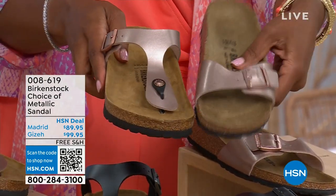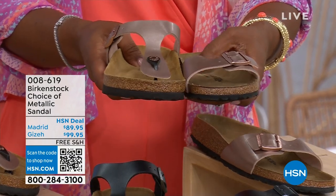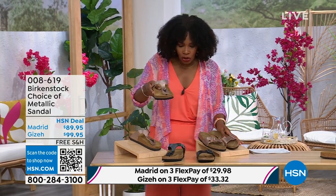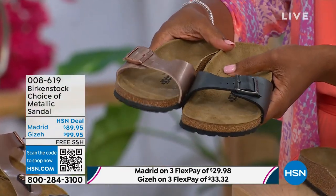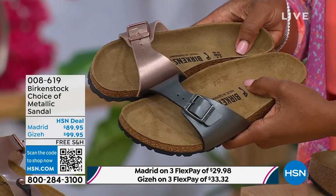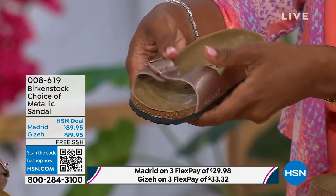Giza goes between the toe and Madrid does not — it's a really great slip-on. Same color options, same sizes from size five to eleven and a half. Shipping is free and you do have flex pay on these as well. The Madrid is the very first Birkenstock shoe ever made. A lot of people say the Arizona, but the Madrid is actually the very first. I love this shoe because it is really dainty on the foot. It has that one single band, which everyone is loving right now — everyone's loving a slide right now — and it's fully adjustable.